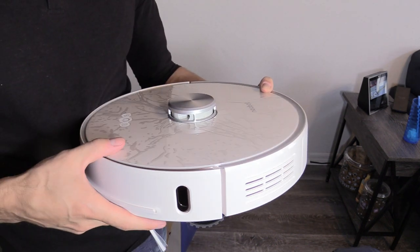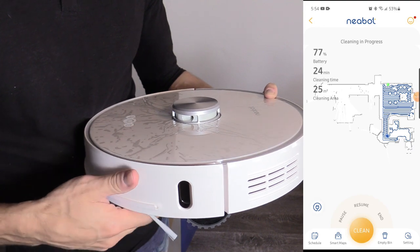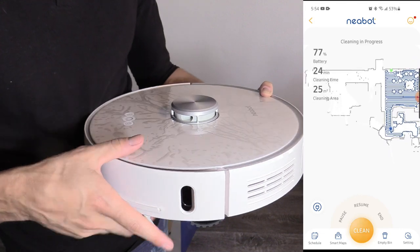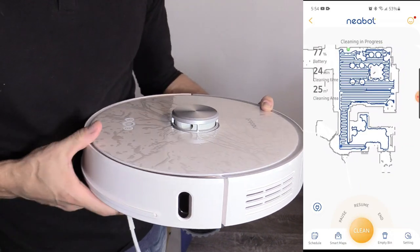That information gets sent to your app on your phone, and it maps out your house. You can even block off zones if you want to. So if you have a Christmas tree that you want to protect and you don't want the vacuum to run over the Christmas tree rug, you can block that zone off in your app and the robotic vacuum will vacuum around it.